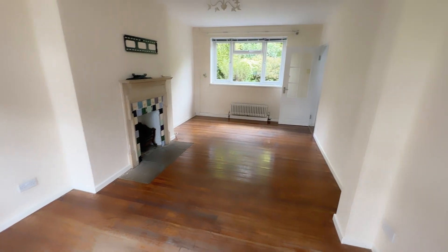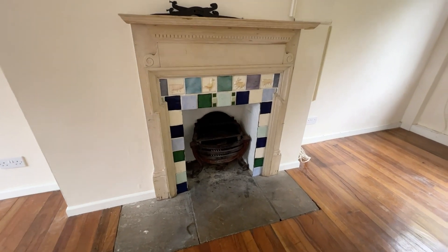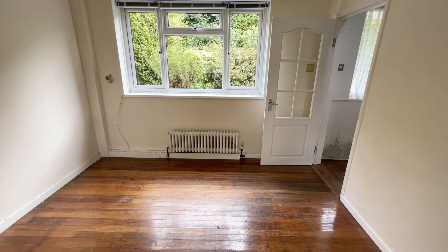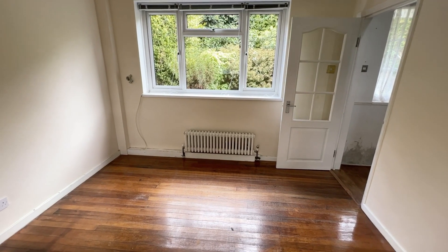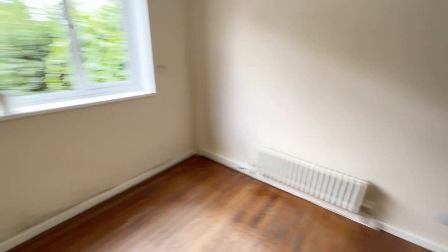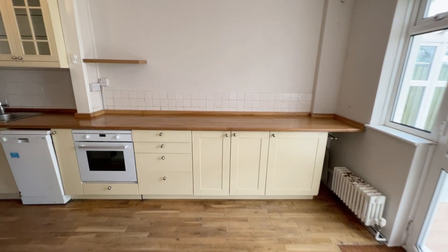So a good-sized living room with a nice feature fireplace. There are some nice Victorian style radiators - albeit it's not a Victorian house, it is a nice little feature I think. And then you've got these double doors that lead into the kitchen.